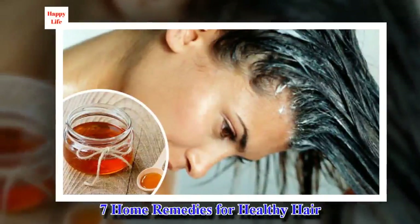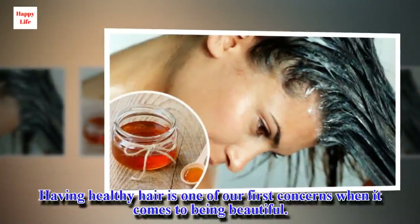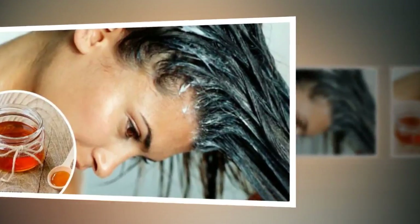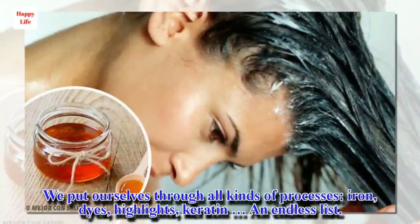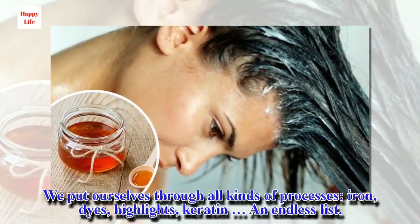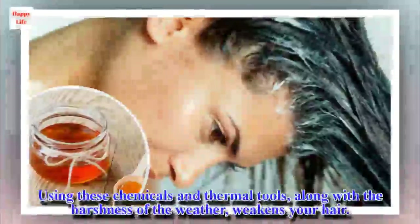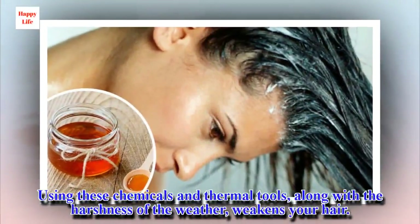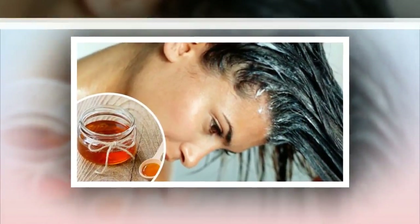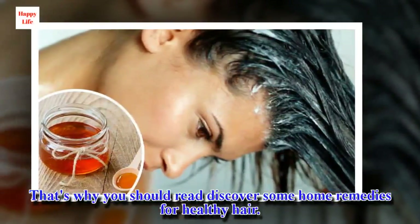7 Home Remedies for Healthy Hair. Having healthy hair is one of our first concerns when it comes to being beautiful. We put ourselves through all kinds of processes – iron, dyes, highlights, keratin and an endless list. Using these chemicals and thermal tools, along with the harshness of the weather, weakens your hair. That's why you should rediscover some home remedies for healthy hair.